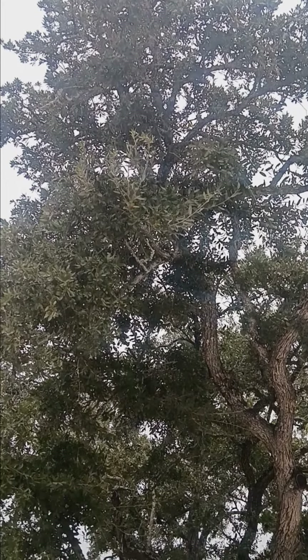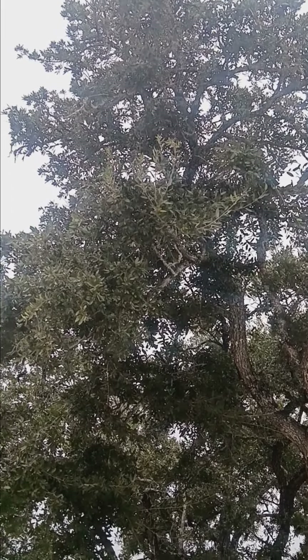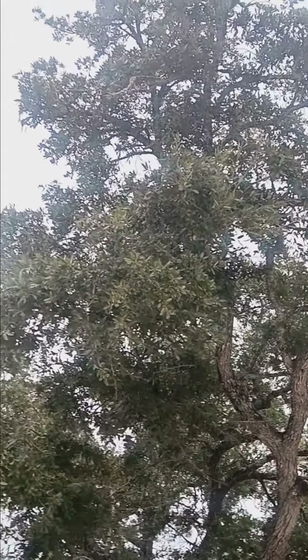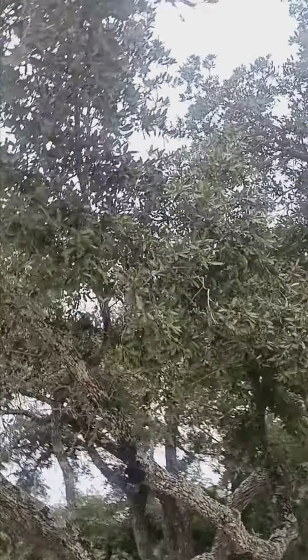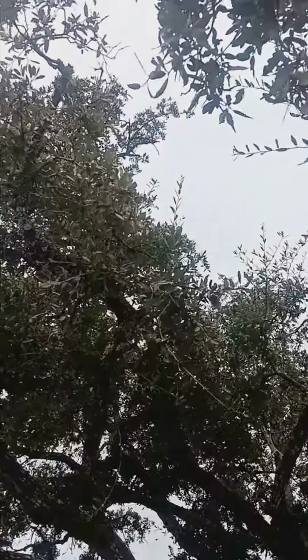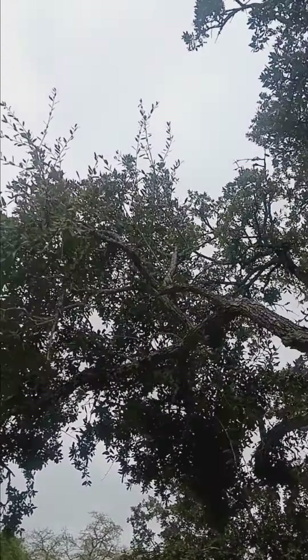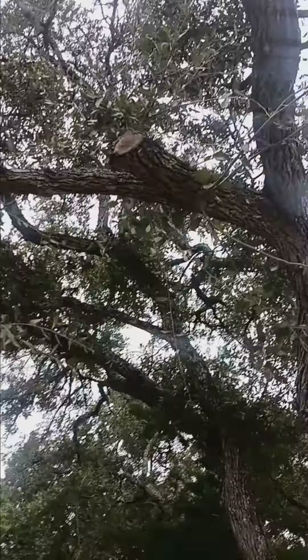This canopy was not like this when we first worked on it. It was declining. The leaf population was very low overall. This is what we're seeing consistently on the canopies that we work on when we do the root inoculation and the shape and balance.